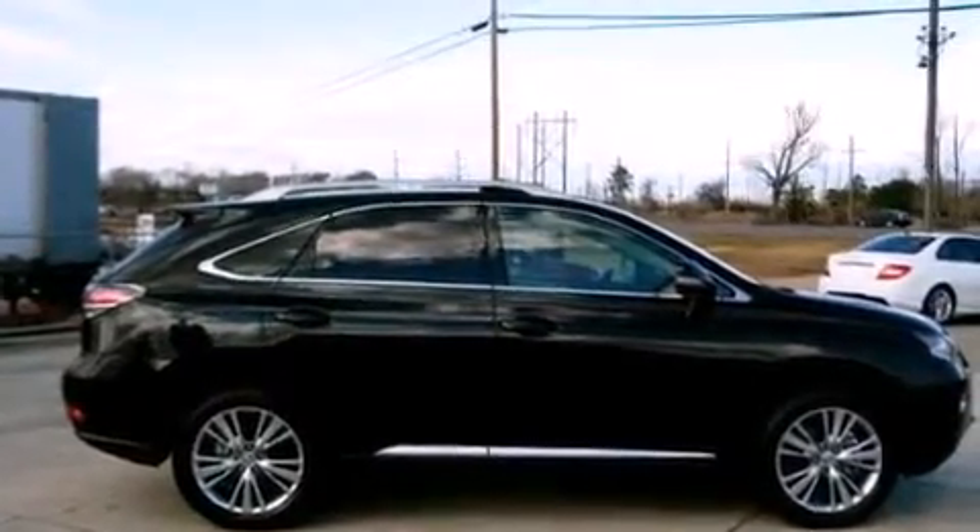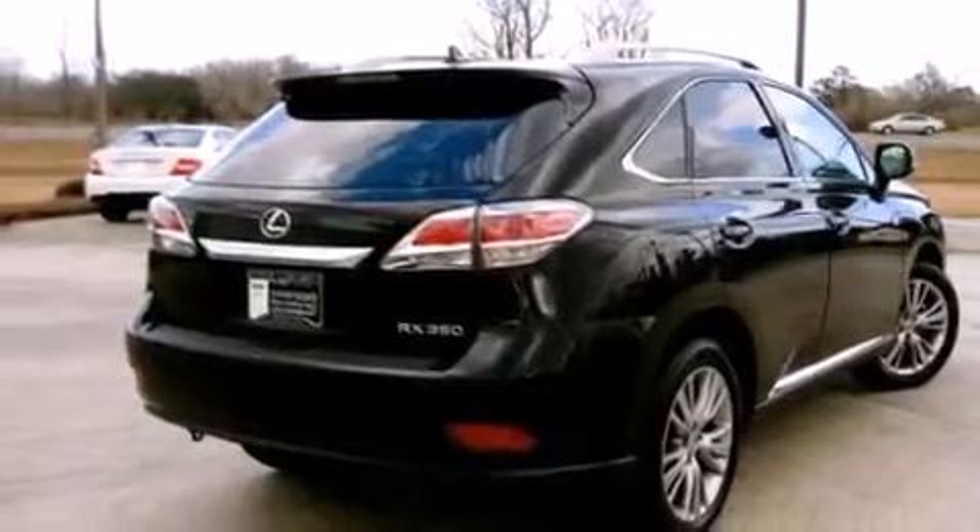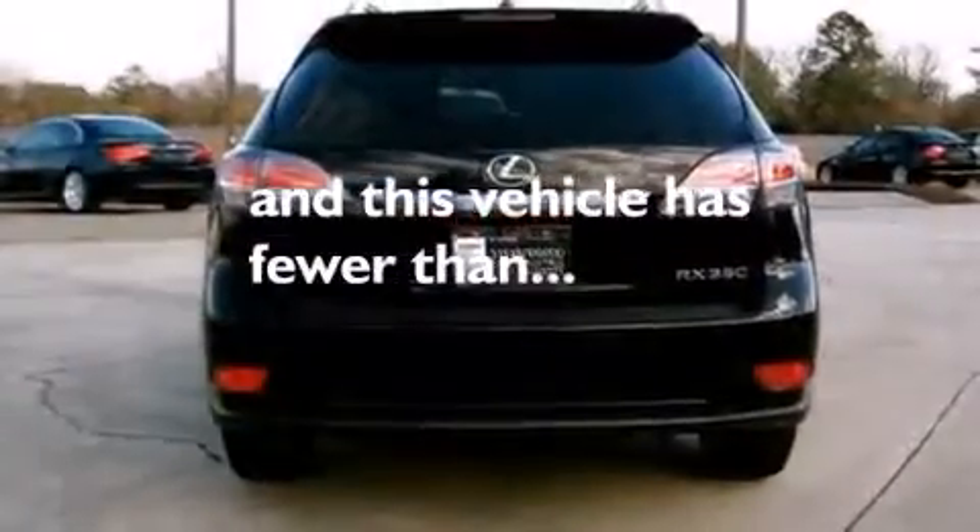Air conditioning with automatic climate control, full power accessories, a power rear liftgate, and this vehicle has fewer than 14,000 miles on the odometer.